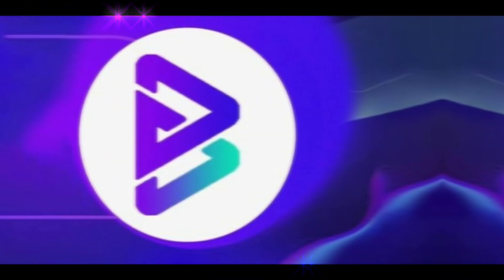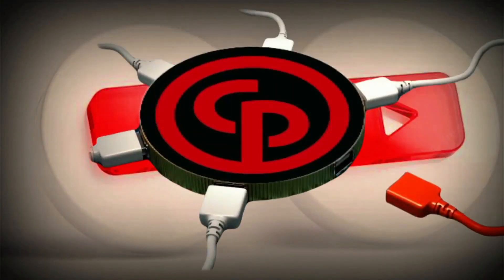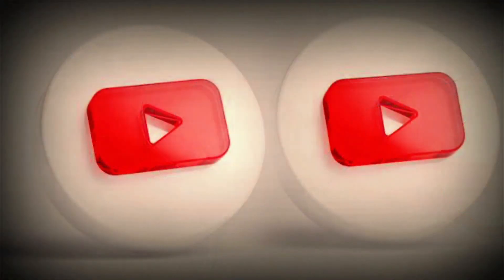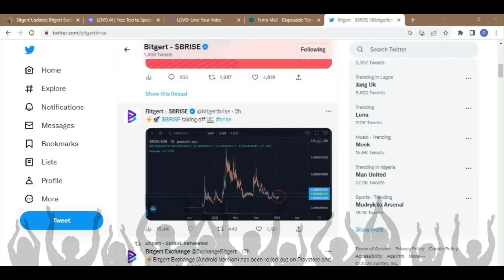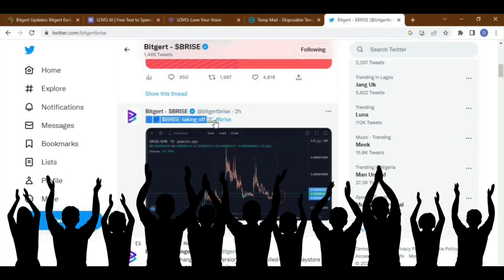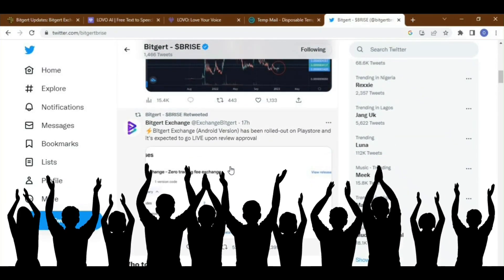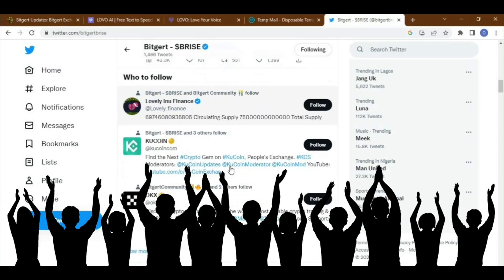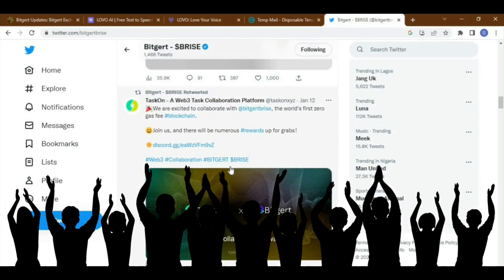BitGert Exchange transaction volumes explode as more coins get listed. The BitGert Exchange has been one of the most discussed crypto products in the market this month, which can be seen from the number of searches worldwide. This attention is due to the exciting features it offers — the exchange is the world's first ever zero trading fee crypto exchange and does not require KYC to transact.